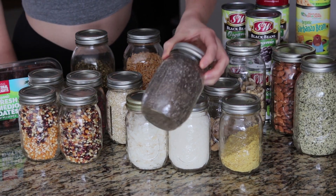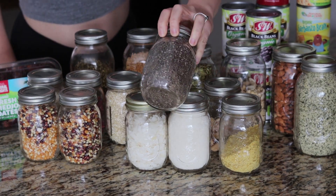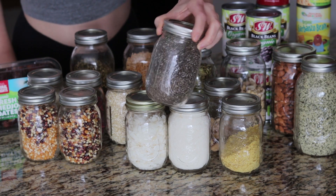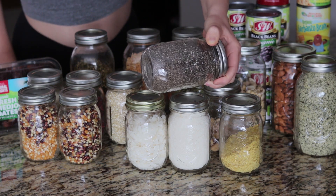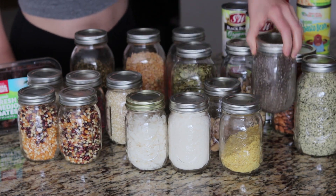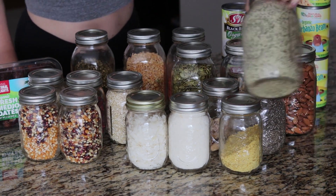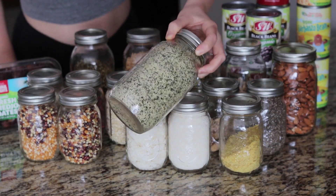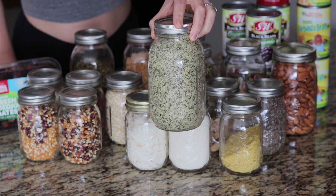Chia seeds, which are my all-time favorite — I use them to make chia puddings, put them in smoothies, acai bowls, and you can make chia eggs for banana bread. They're a great source of omegas. Then some hemp seeds, which are a great source of omega-3s and 6s as well as protein.